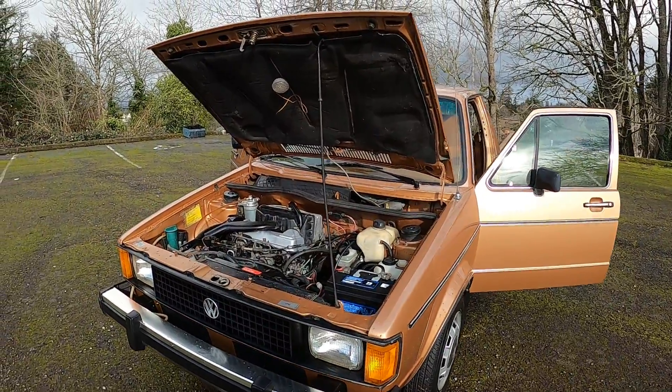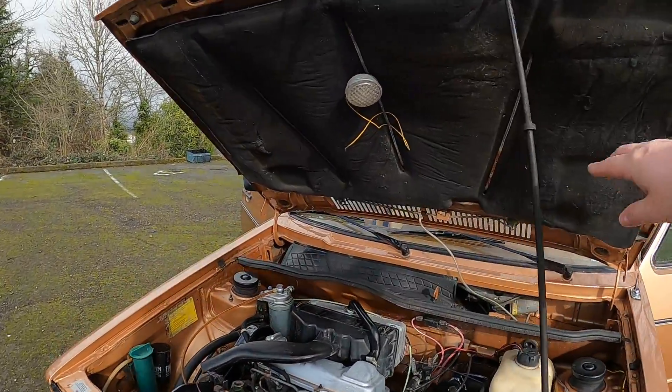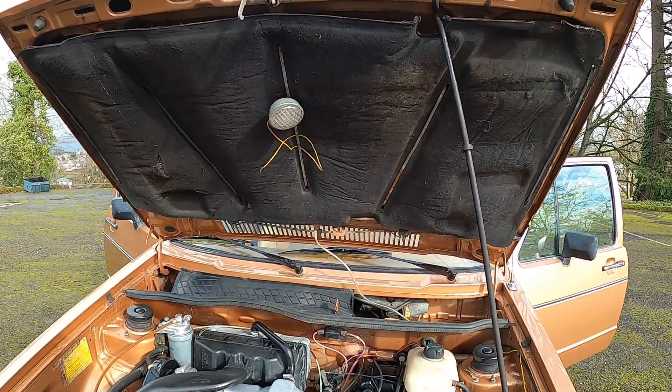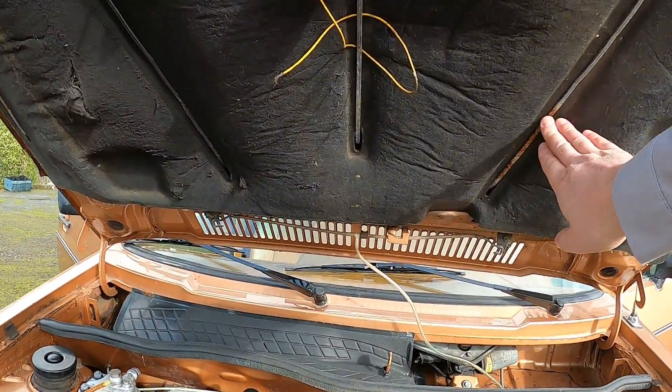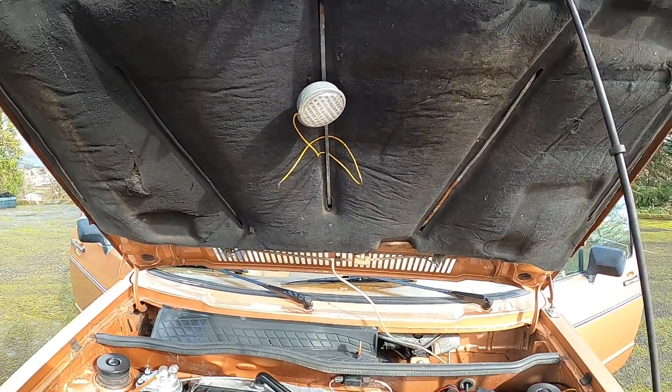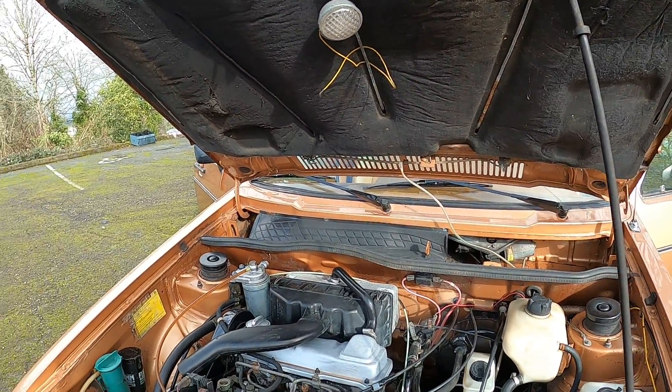There have been a couple comments about a vinyl piece that was in here. I took it out just to show that there's a little rust in there, but it wasn't hiding anything. I'm not sure exactly what it was — it may have been to cover the battery.